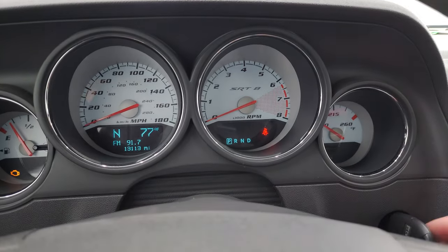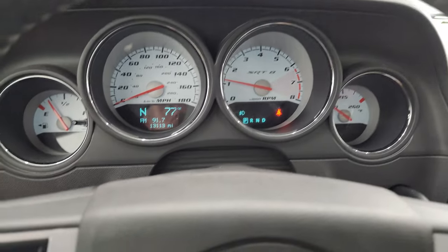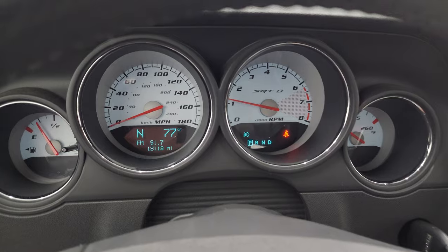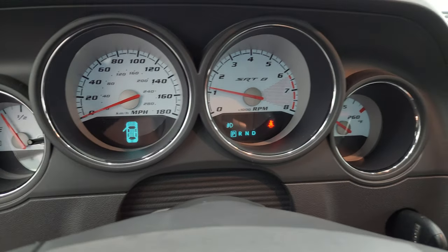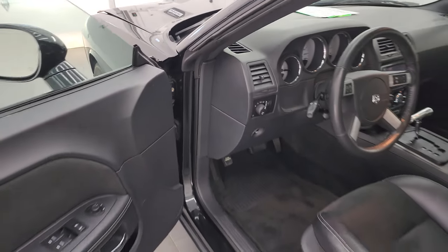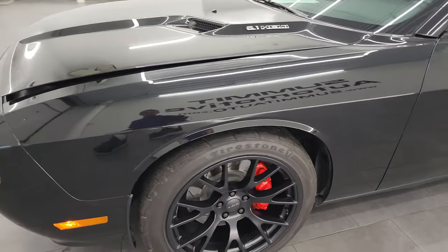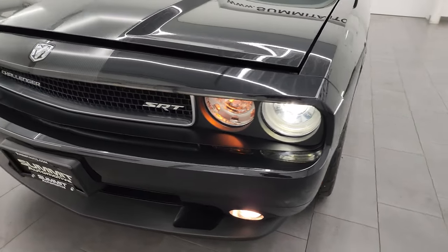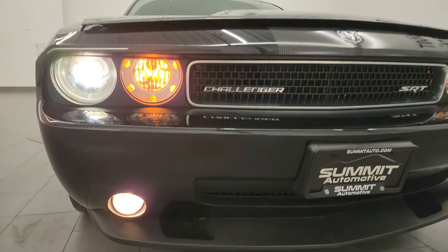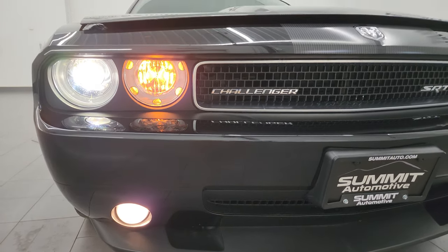We'll start it up and take a look under the hood. Starts right up — no check engine lights or anything like that. I would personally like to thank you for checking out the video today, and hopefully from this HD video you've been able to verify the quality, condition, options, and cleanliness of this car all the way around inside and out. See, it does have the HID headlamps. The factory fog lights and running lights are working very nicely — that's like the signature look of a Challenger right there.